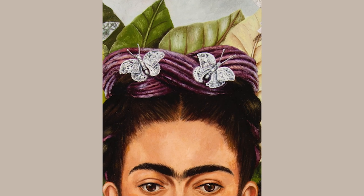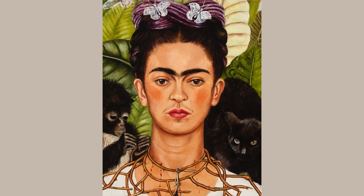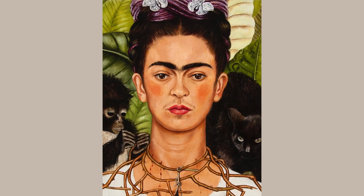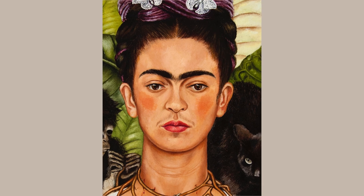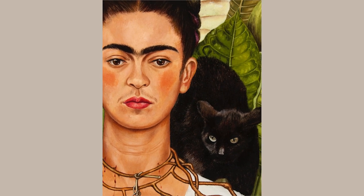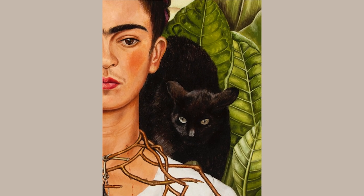There is an intriguing variety in the different expressions on the painting's three main figures. Kahlo herself looks resolute, intense, and amazingly calm, while the cat appears agitated, intent, and ready to strike — a look that probably all cat owners recognize.